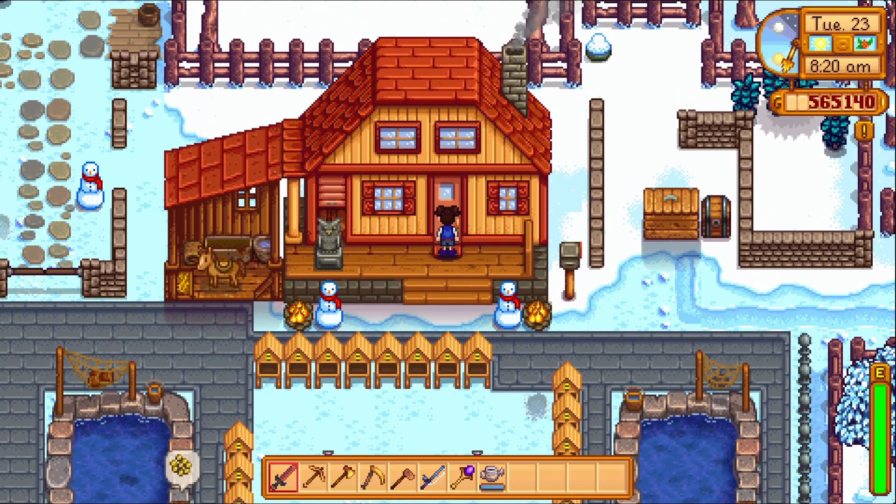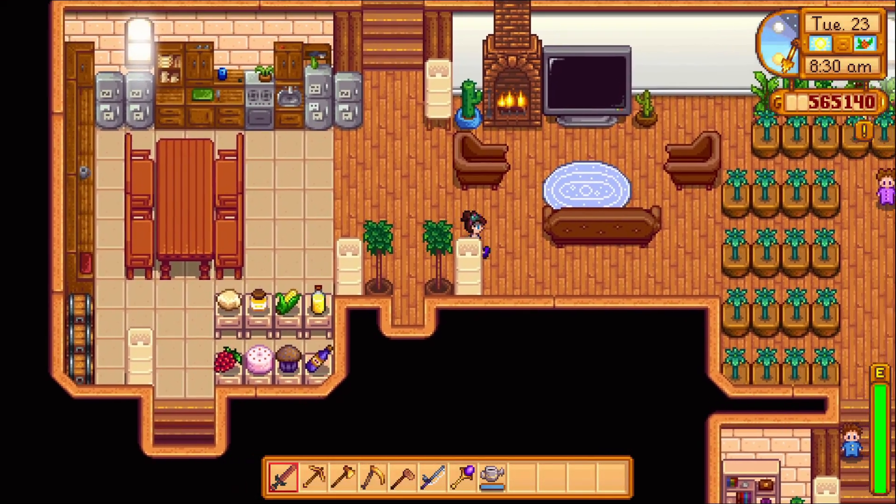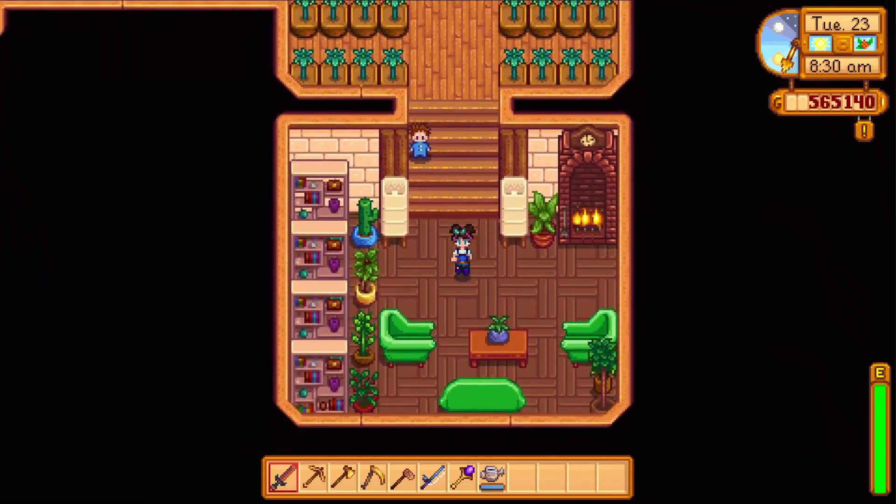Hi guys, it's Akari again. I thought I would do an updated house tour now that we have new things that we can put in our homes. So let's start down here.